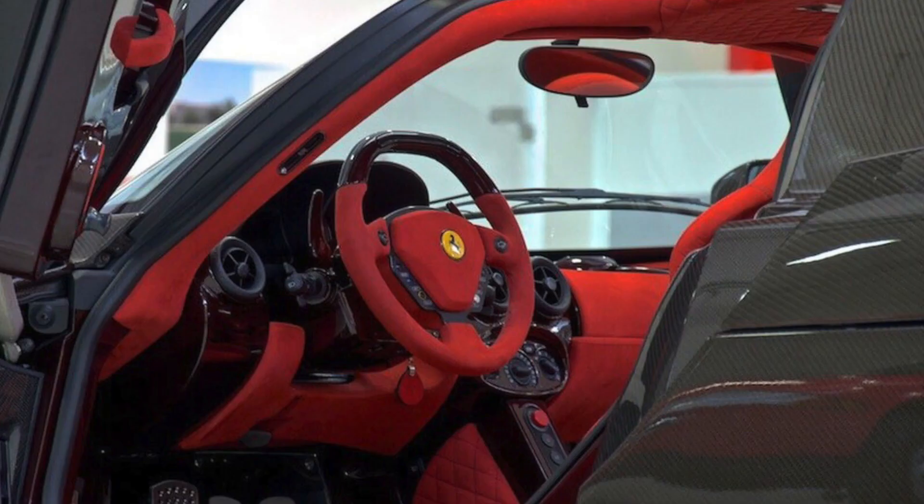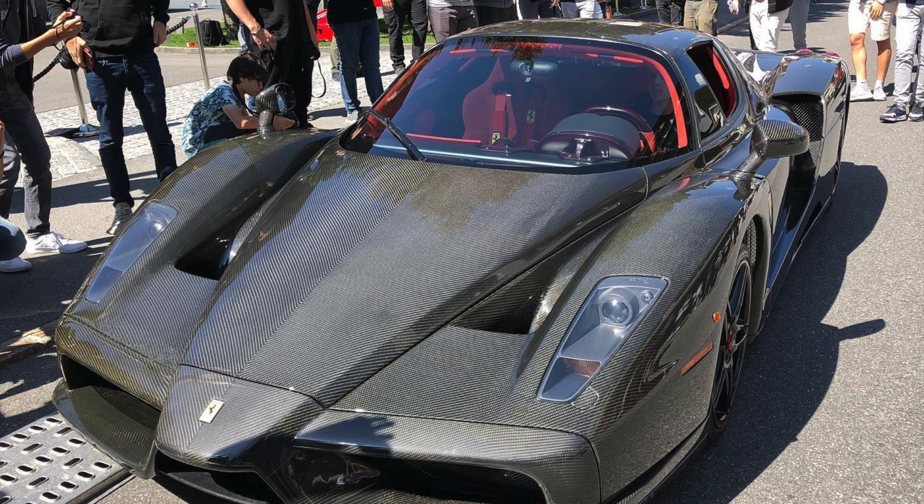Here's an image of the interior. The vehicle only has 3,000 miles on the odometer.